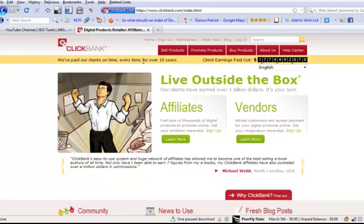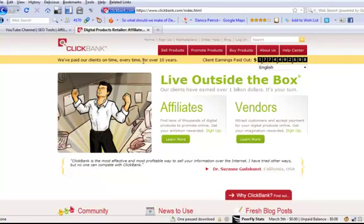It allows affiliates like ourselves to come in and look for offers to sell on behalf of other vendors. And it also allows, if you've got an electronic product like an e-book or a course, you can actually sell that through ClickBank and attract affiliates like ourselves to sell it on your behalf. ClickBank's been in business for over 10 years. There's 46,000 digital products and 100,000 active affiliates, so it's a huge resource.